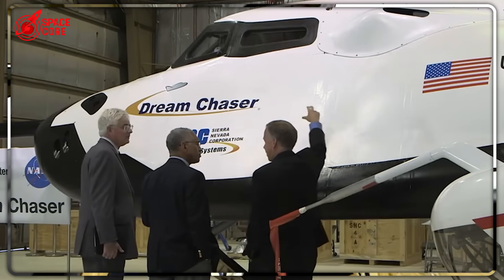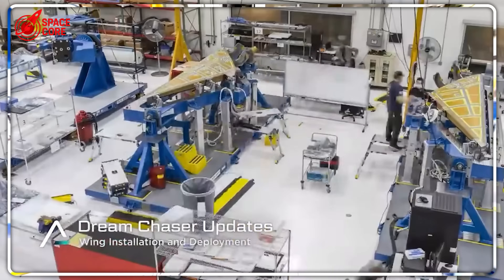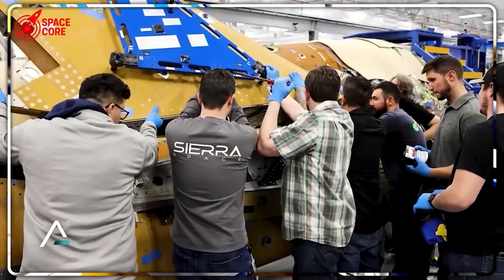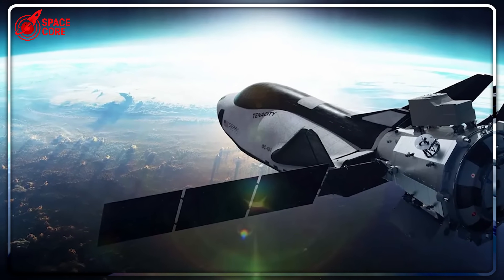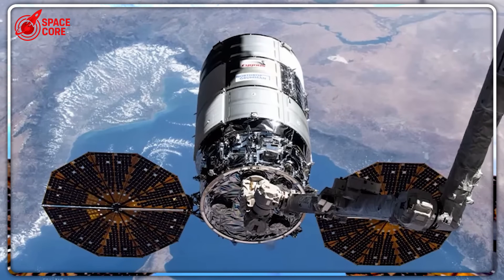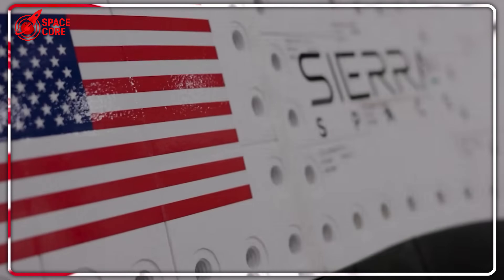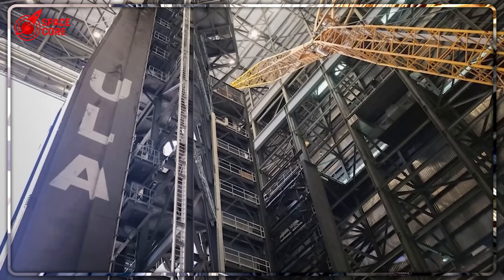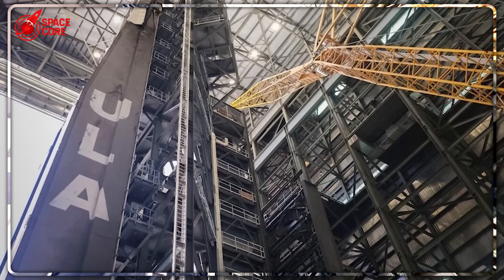While Boeing burned through billions trying to make parachutes work, Sierra Space was perfecting something that made SpaceX's Dragon look primitive. Those 2,000 heat shield tiles are precision-engineered to withstand 3,000 degrees Fahrenheit — hot enough to melt steel — and they're reusable 15 times. Dragon's heat shield? Single-use, destroyed every mission. The numbers are devastating: Dream Chaser gets 15 reuses per vehicle versus Dragon's 5 maximum. Dream Chaser has global runway access; Dragon requires ocean recovery only. Dream Chaser returns intact cargo; Dragon suffers saltwater contamination.